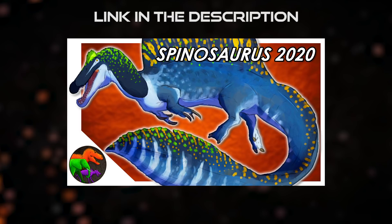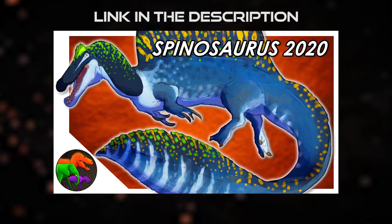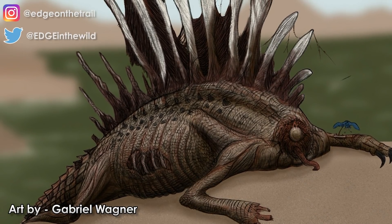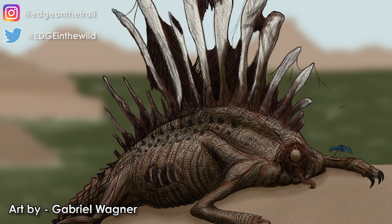Thanks everyone for the support on my last Spinosaurus video — it's officially my highest viewed video ever. Despite my work summarizing the research leading up to the new tail fossils, there's still a ton of meat on the Spinosaurus bone left to discuss.